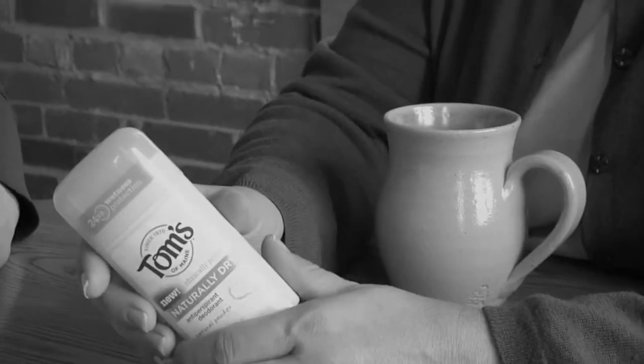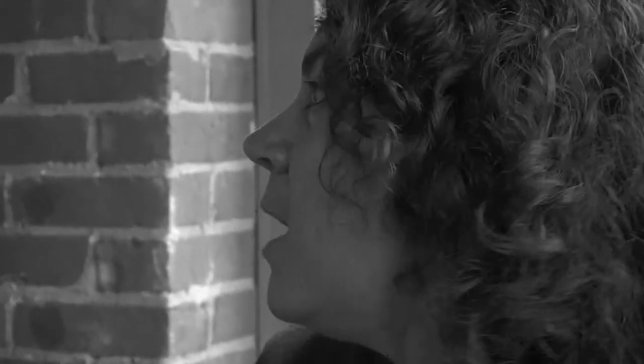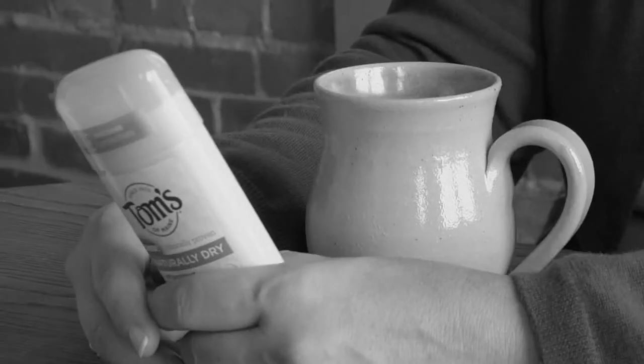It's different than anything out in the marketplace today. It's going to allow women to use one product and deliver the antiperspirant wetness protection in a natural stick base — and that's awesome.